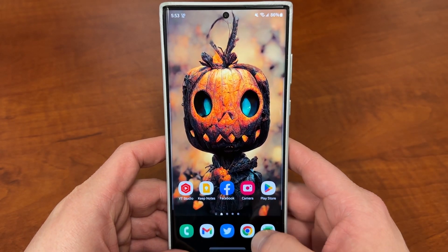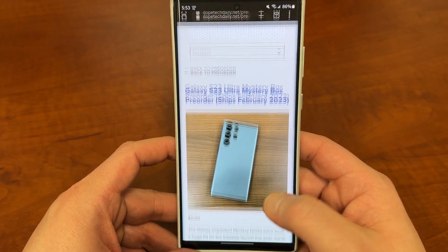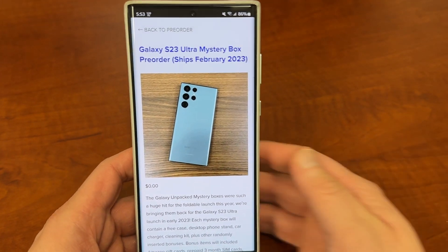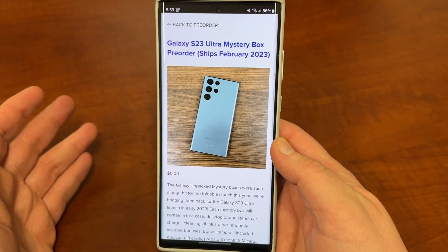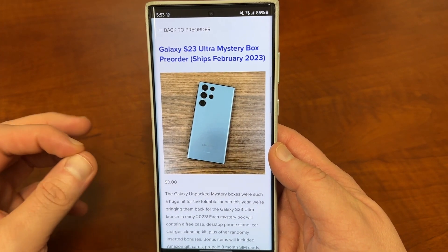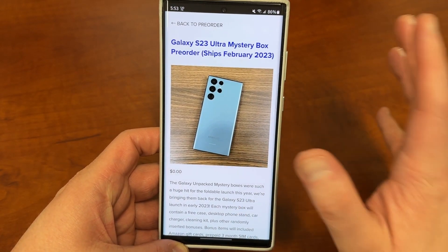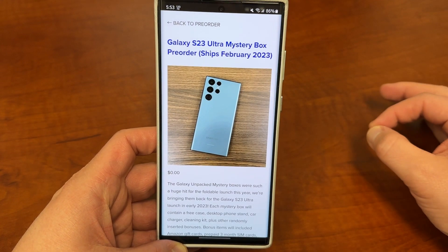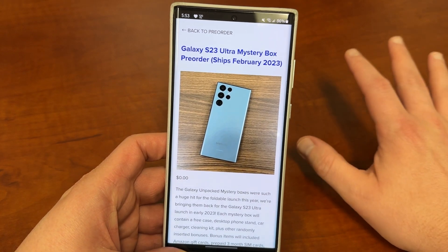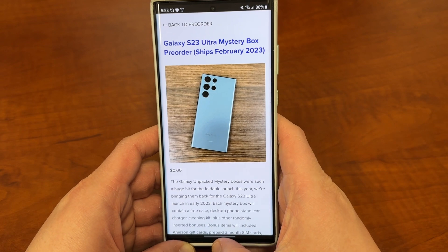Before I get into that, I want to remind you guys I have mystery boxes up for order for the S23 Ultra. If you're ordering an S23, S23 Plus, or S23 Ultra, you get a free case, a free phone stand from Lamacol, a foldable travel stand, cleaning kit, and gift cards. I also have a holiday mystery boxes announcement — if you buy a product like a phone from Samsung, Best Buy, or other retailers using my link, you'll get a mystery gift worth a minimum of $40 US.